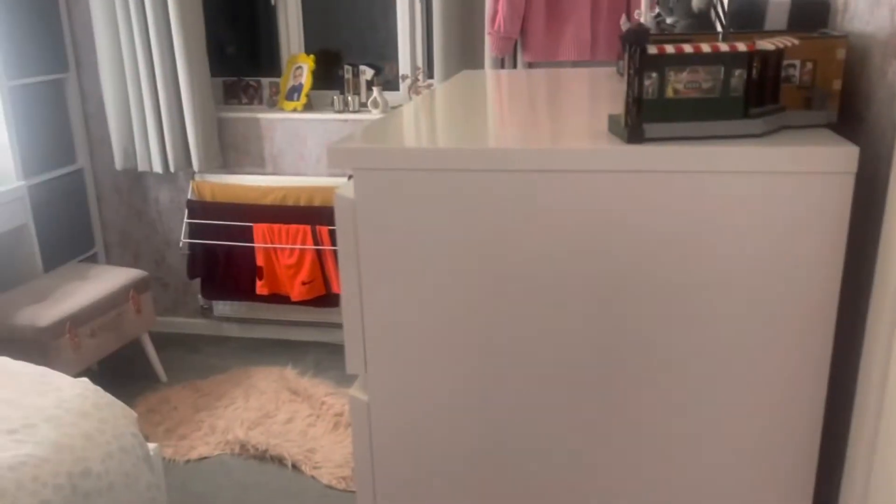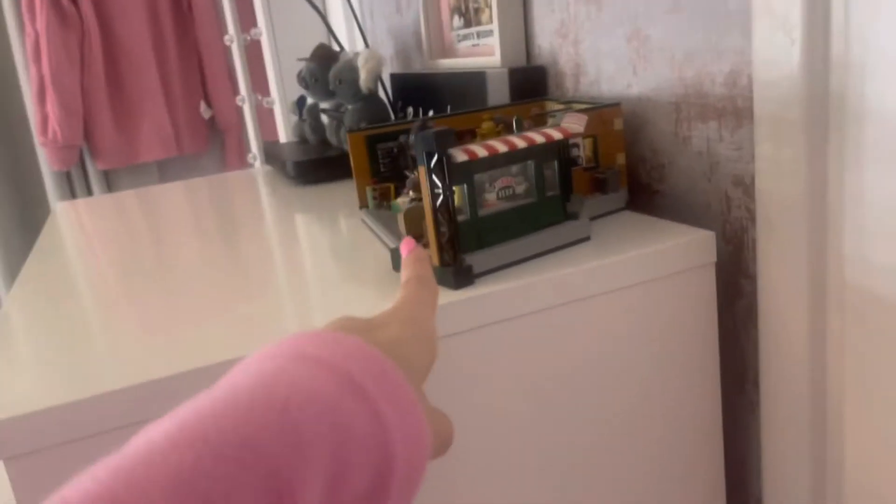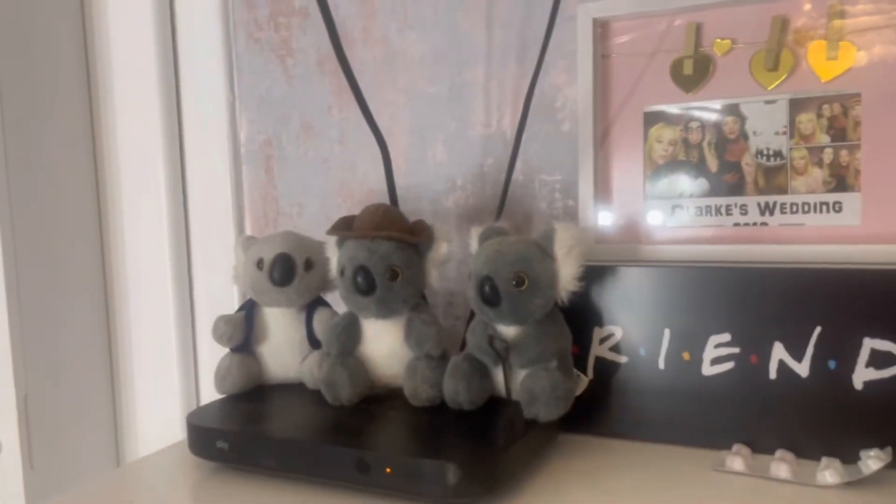Now it's time to do the bedroom tour. I'm starting from where you'd walk in through the door. On the set of doors we have a Friends Central Perk Lego set, a Friends light, three koala bears, and my TV that sticks out of the wall.